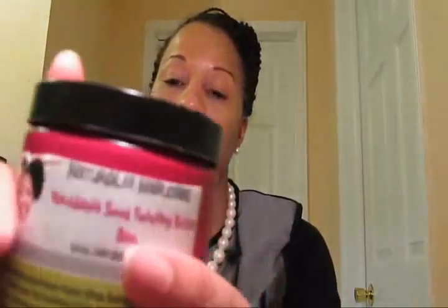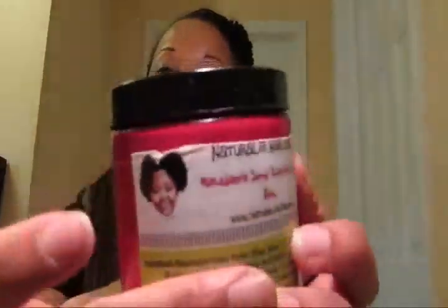If natural ingredients are important to you in a product, this is definitely the way to go. I love her packaging, I love the color of her jars, and I love the fact that there's a face to the owner — a face to the name of the line. This is Audra right here, and this is an 8 ounce jar.